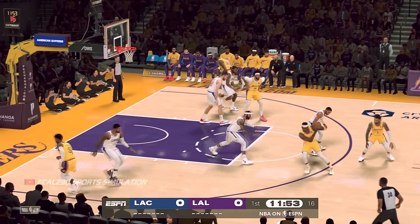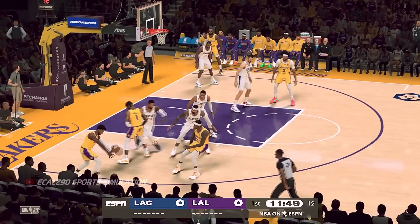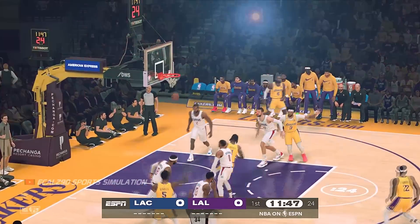Lots of fast breaks, dunks, just in general a lot of action. And of course, the fans love these type of games. I can't wait.